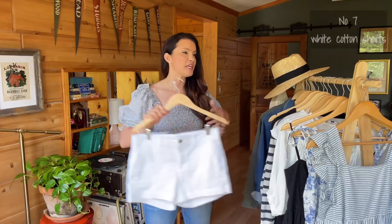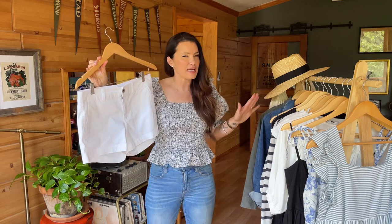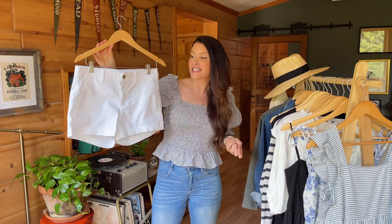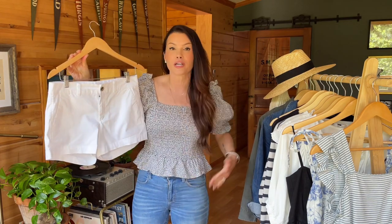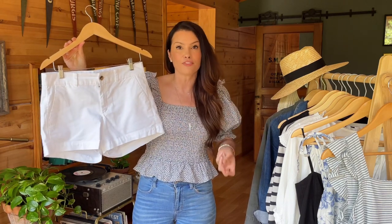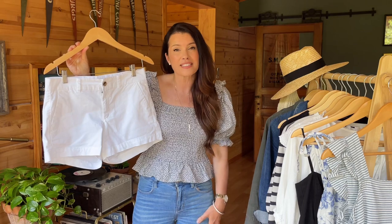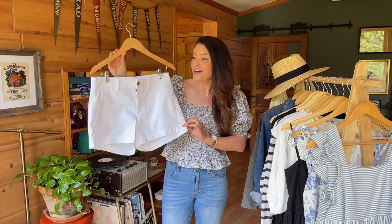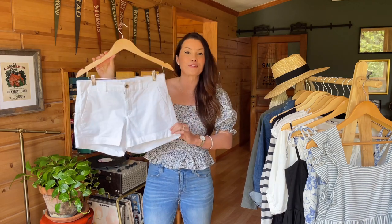The next bottom for your 15-piece capsule is a pair of white shorts. In summertime, white shorts are just so fresh and are going to be the most versatile piece for creating multiple outfits. I recommend wearing nude undergarments underneath, and find a length that works for you — I love a three-and-a-half inch inseam, but you might prefer a five-inch or even a Bermuda style. I just love how crisp and fresh white shorts look, whether for daytime, a casual event, or dressed up for a night out.